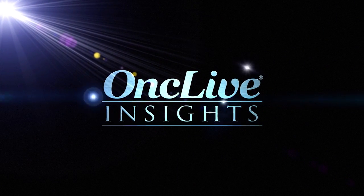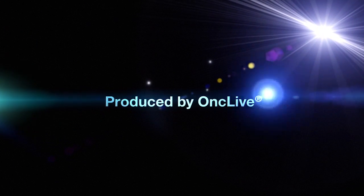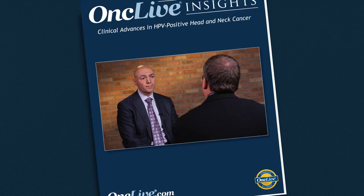OncLive Insights is a video editorial program produced by OncLive. How about the role of the oncology nurse? I assume they would play an active role in managing a lot of these toxicities.